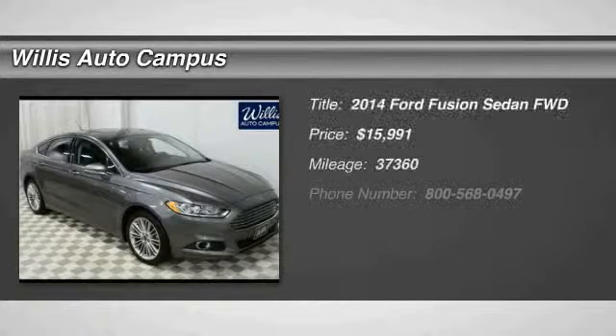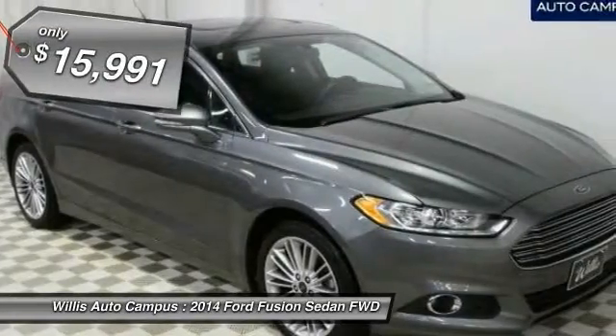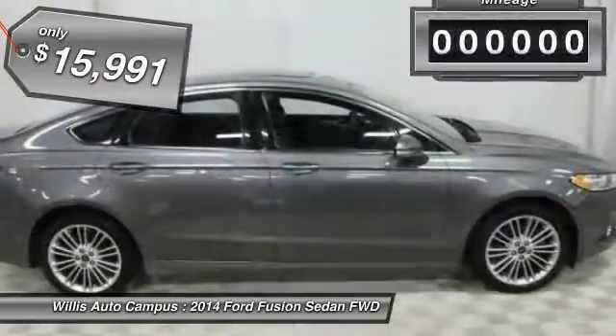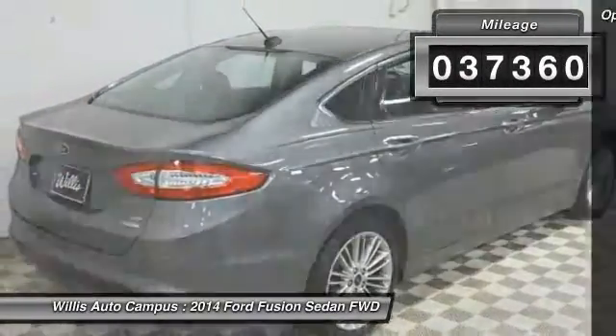The 2014 Fusion. You can have both impressive power and great economy in a Fusion, and it is priced below $20,000. This vehicle has less than 40,000 miles. Here are some of this vehicle's great options.